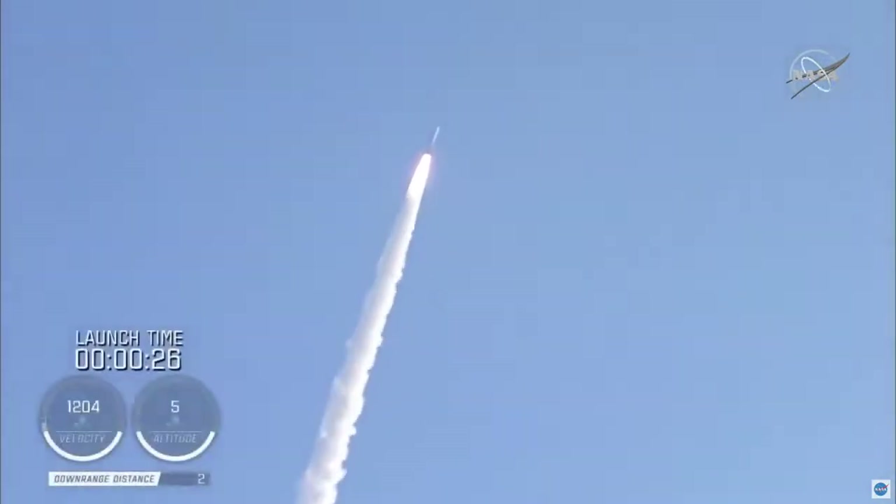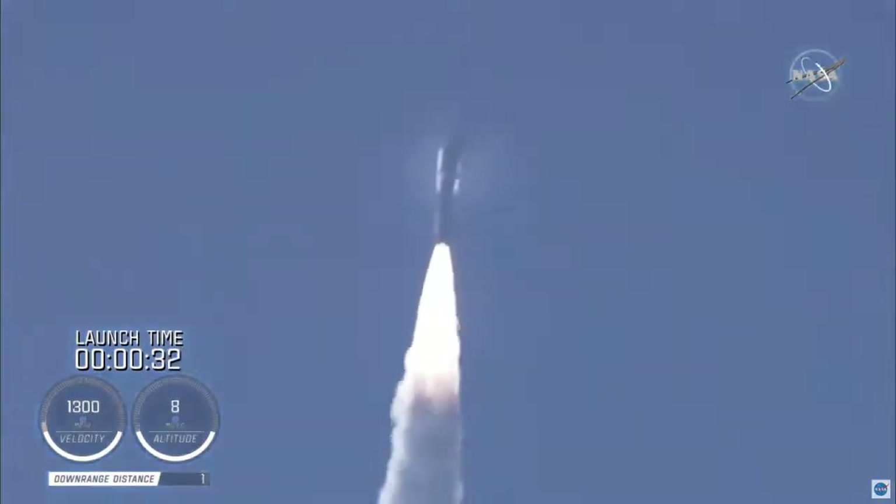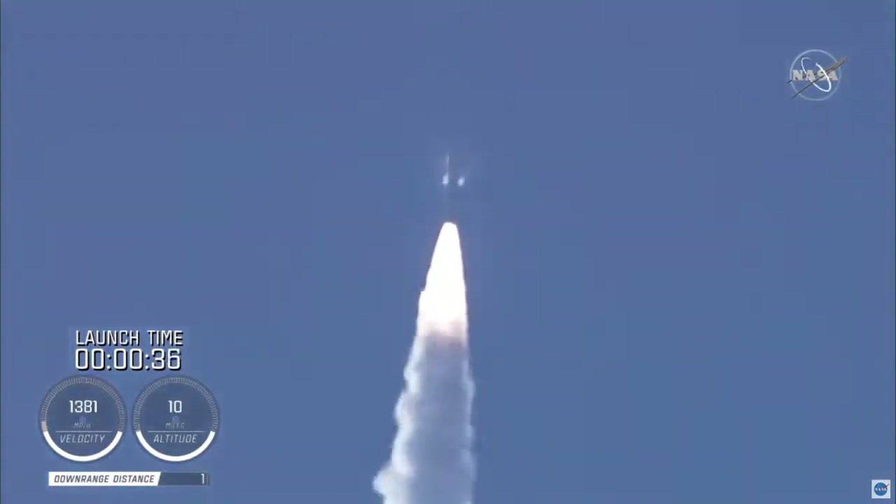Coming up on 30 seconds into flight, the RD-180 is throttling down as expected. Engine response looks good. And Mach 1 — Atlas-5 is now supersonic.